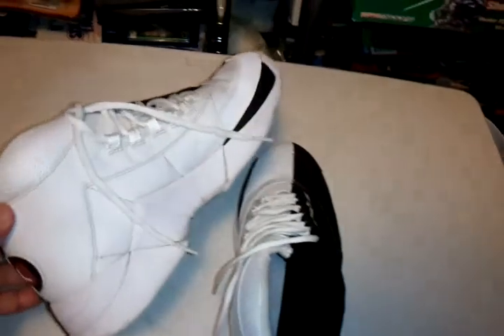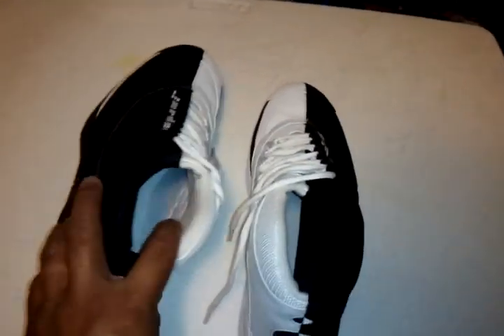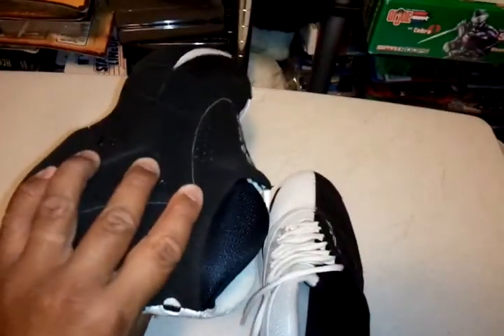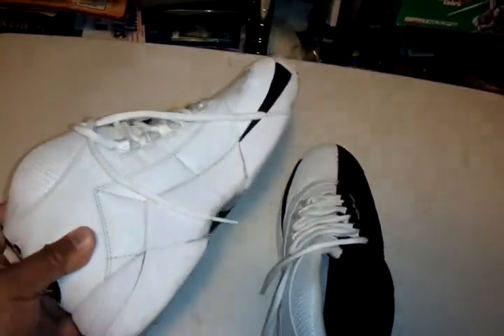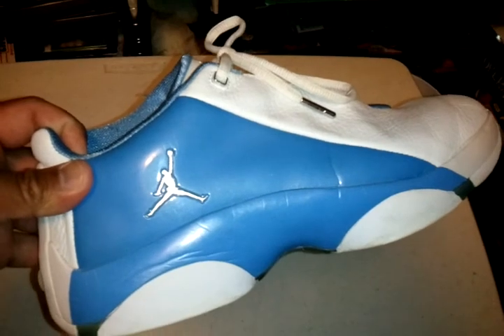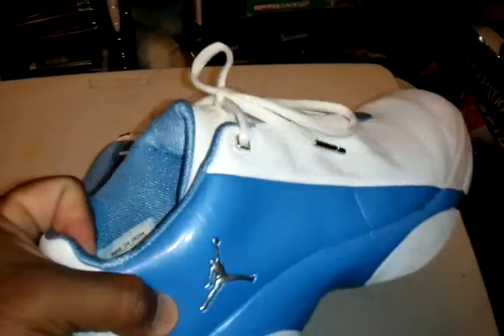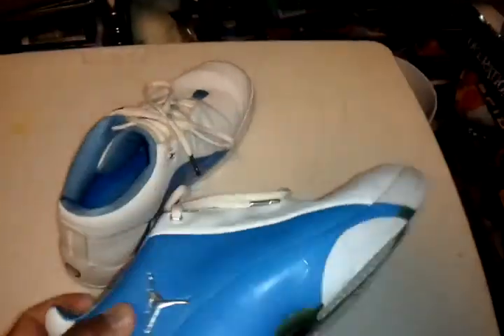The Jordan Camp 23 came with the bag and the sandals. These are pretty cool, a little dirty on the white part. So this is one of them.